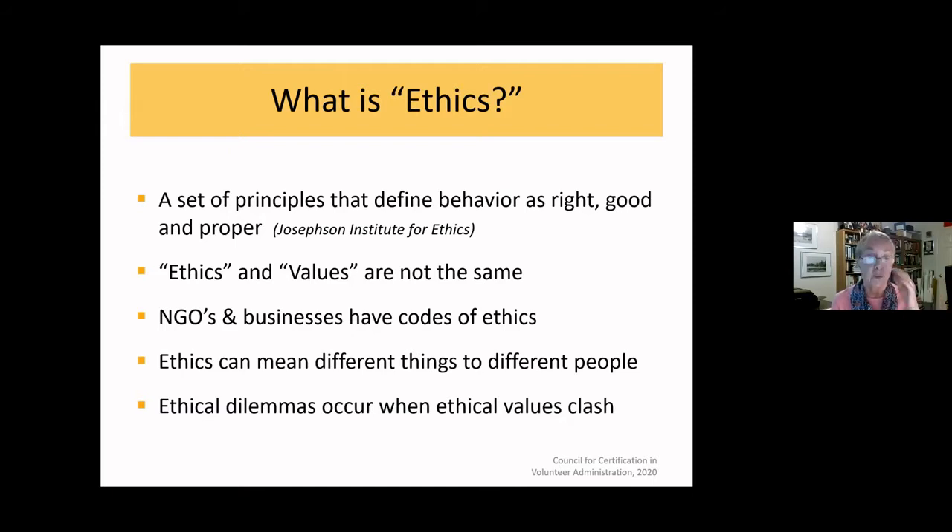We talked about the word 'ethics' and what it means, how we define it. The definition I like to use is that it is a set of principles that defines behavior as right, good, and proper. This comes from the internationally renowned Josephson Institute for Ethics, which has been around a long time and done extensive research across many professions.